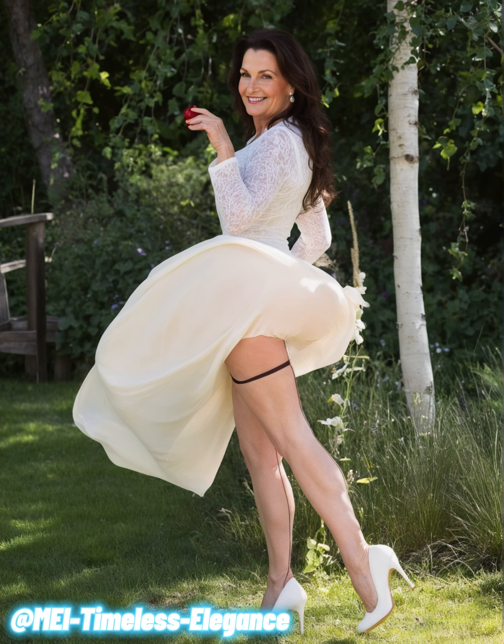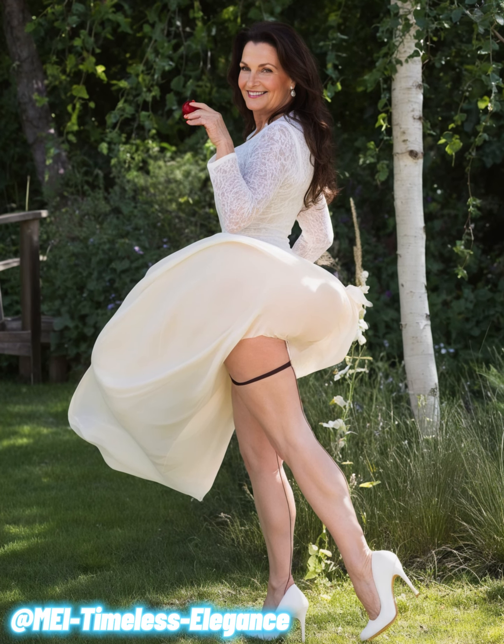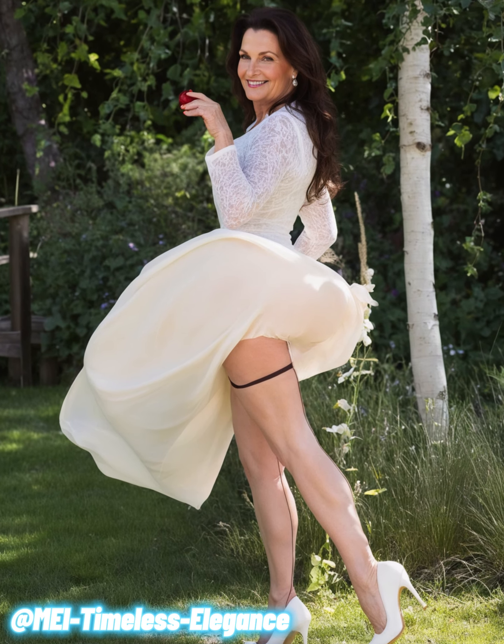Hello, beautiful viewers. Today, we're diving into the art of mixing and matching contrasting colors in fashion, especially for women over 60. Fashion is a powerful tool to express your personality, and one of the best ways to make a bold statement is through the clever use of contrasting colors.